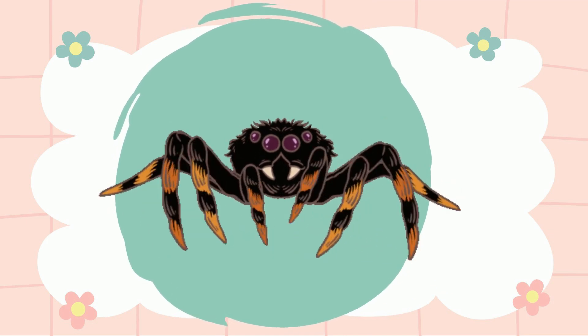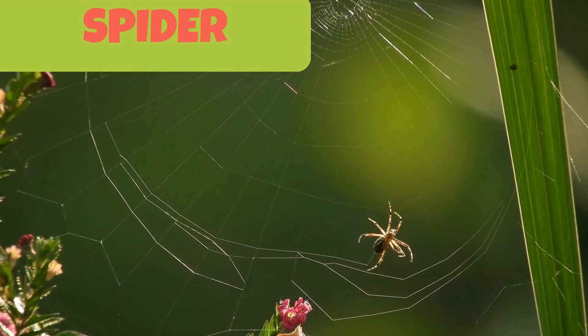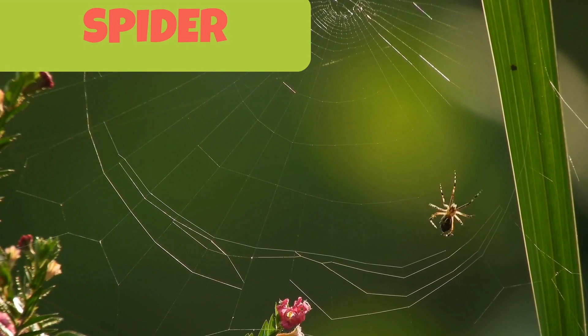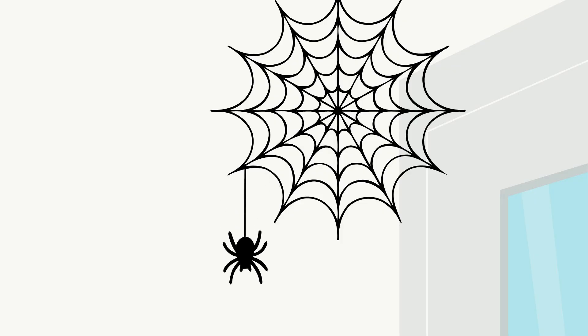This is a spider. It has eight legs. You may easily find them in storage spaces, garages, sheds, light fixtures and other forested areas. If you don't clean or dust any area of your home for a very long time, you may find cobwebs with spiders in them.